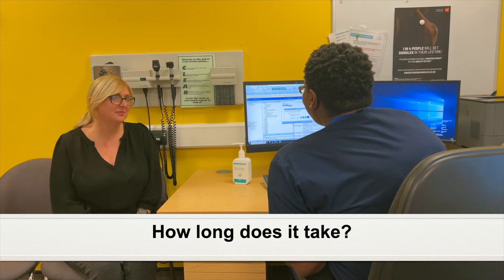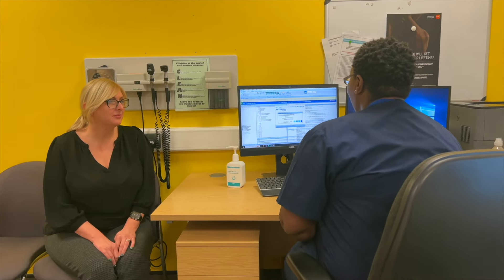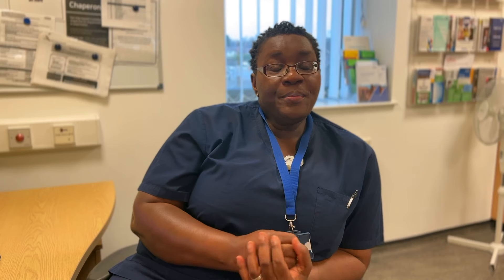The procedure itself takes two to three minutes and it's all done, and the lady is free to go. The few minutes that they spend here goes a long way to save lives.